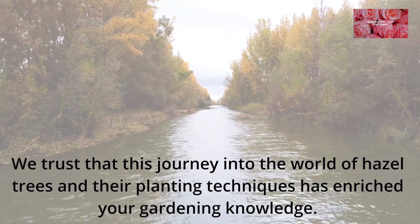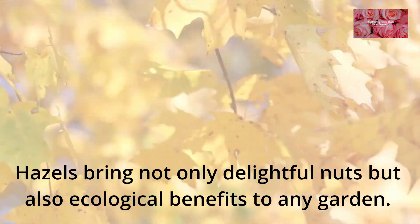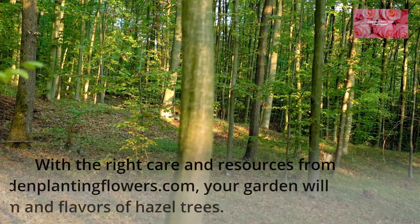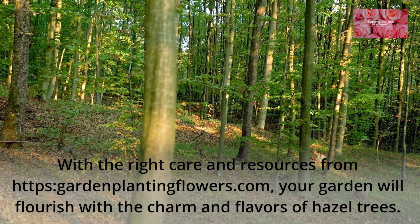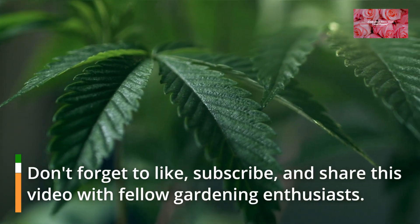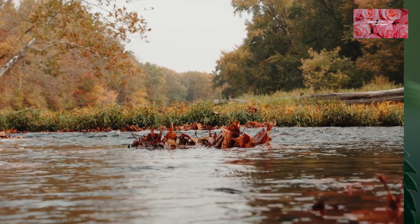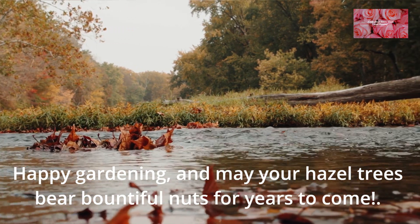We trust that this journey into the world of hazel trees and their planting techniques has enriched your gardening knowledge. Hazels bring not only delightful nuts but also ecological benefits to any garden. Don't forget to like, subscribe, and share this video with fellow gardening enthusiasts. Happy gardening, and may your hazel trees bear bountiful nuts for years to come!